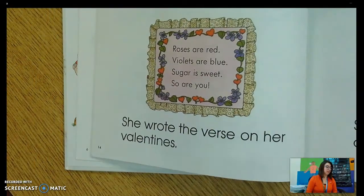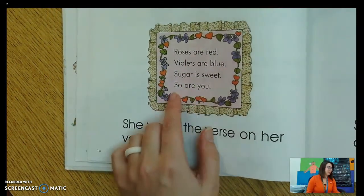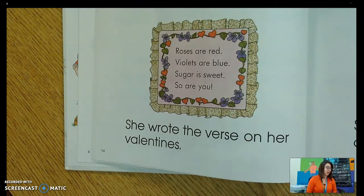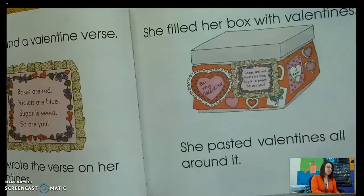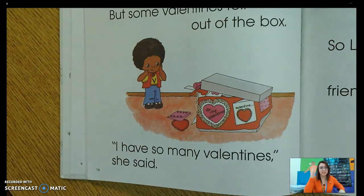She found a valentine verse: Roses are red, violets are blue, sugar is sweet and so are you. Do you recognize that? We did that nursery rhyme at the beginning of the year. Wow! She wrote the verse on her valentines. What does verse start with? Yeah, it starts with V. She filled her box with valentines and pasted valentines all around it. But some valentines fell out of the box. I have so many valentines, she said.